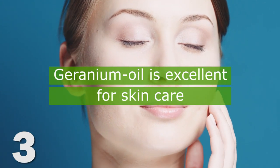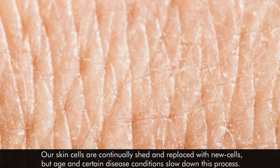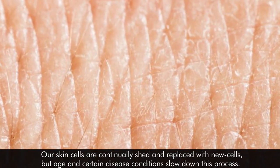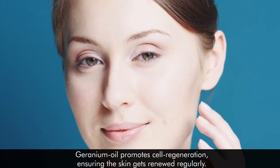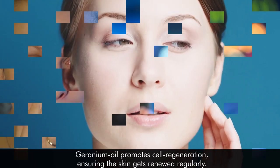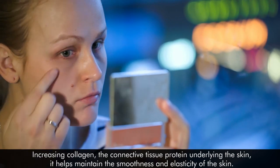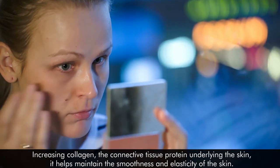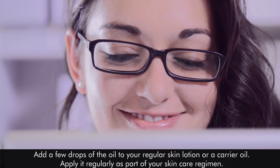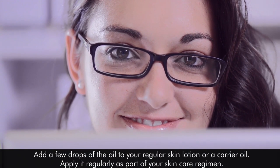3. Geranium oil is excellent for skin care. Our skin cells are continually shed and replaced with new cells, but age and certain disease conditions slow down this process. Geranium oil promotes cell regeneration, ensuring the skin gets renewed regularly. Increasing collagen, the connective tissue protein underlying the skin, it helps maintain the smoothness and elasticity of the skin. Add a few drops of the oil to your regular skin lotion or a carrier oil, and apply it regularly as part of your skin care regimen.